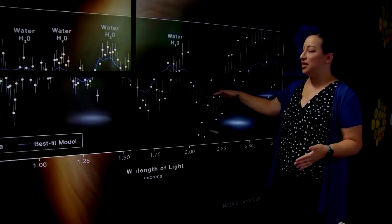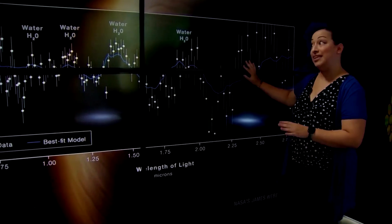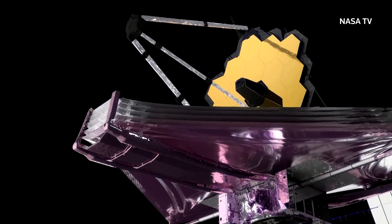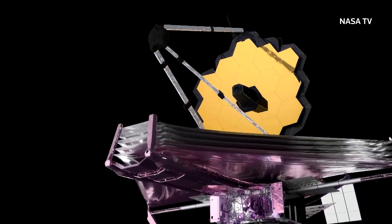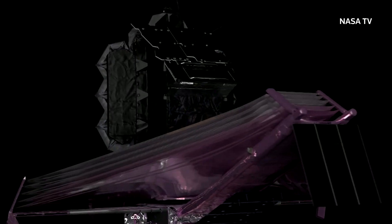"What you're seeing here is a telltale signature — the chemical fingerprint of water vapor in the atmosphere of this specific exoplanet." Built to view subjects chiefly in the infrared spectrum, Webb is about 100 times more sensitive than its 30-year-old predecessor, the Hubble Space Telescope.